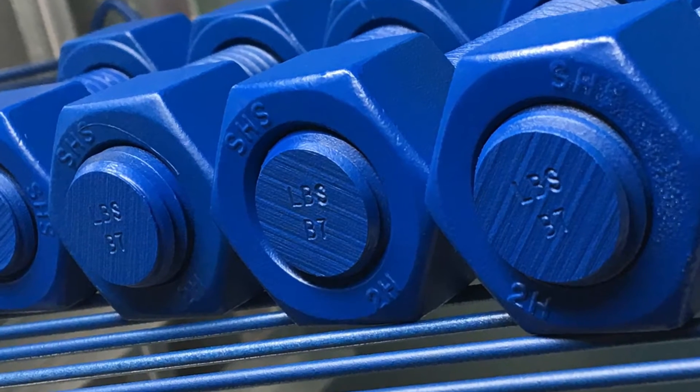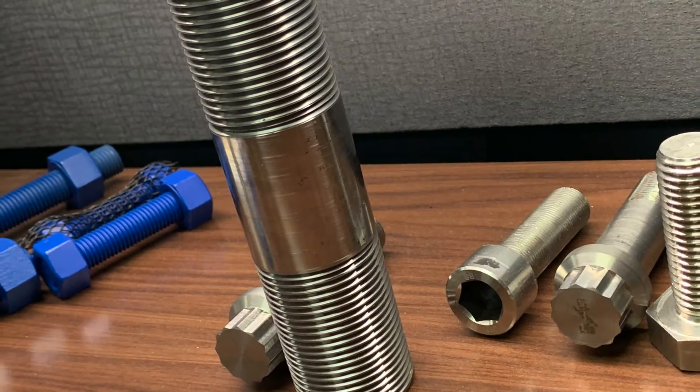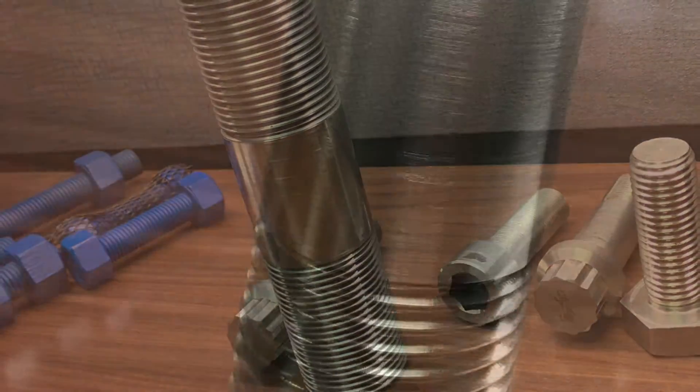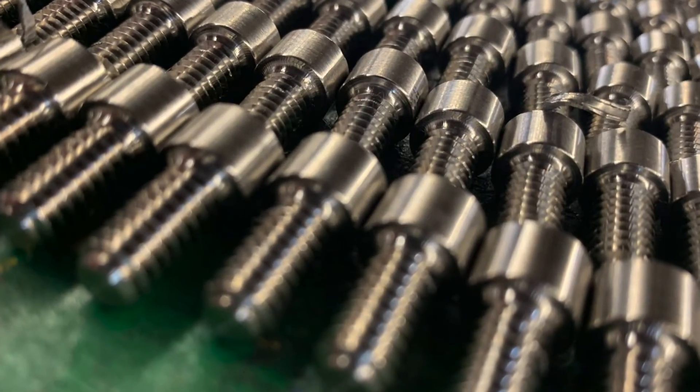Lightning Bolt commonly manufactures ASTM A320 grade B8M into stud bolts; however, they can also be made into double-ended studs, hex bolts, heavy hex bolts, as well as socket head cap screws.